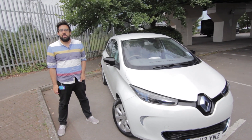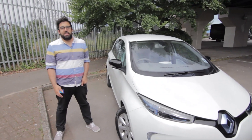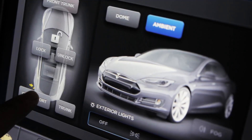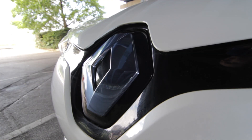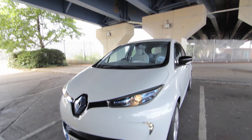Hi and welcome to the Future Car Show, the series where we'll be looking at the motors that will be driving you into the future. My name's Daniel Bennett, reviews editor for Focus, the BBC's Science and Technology magazine, and today we're looking at the Renault Zoe.